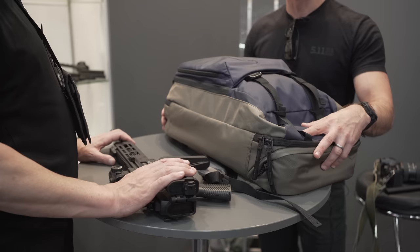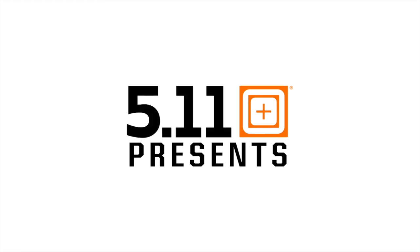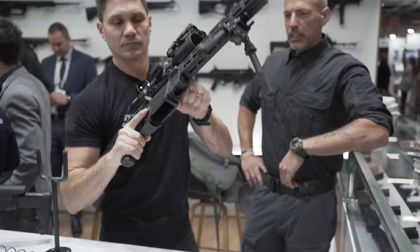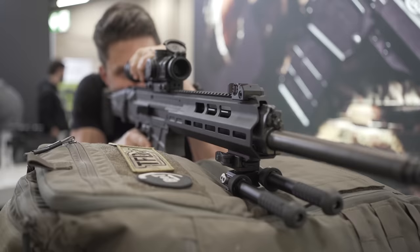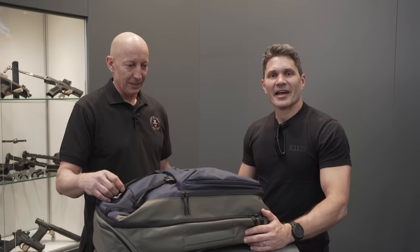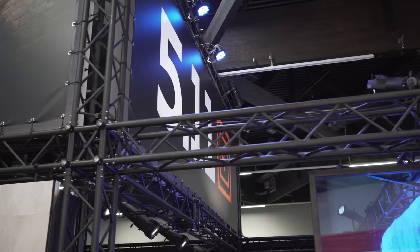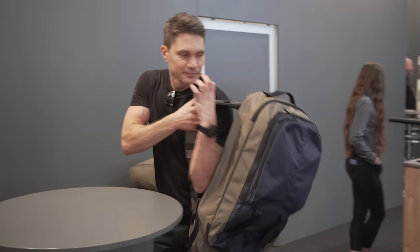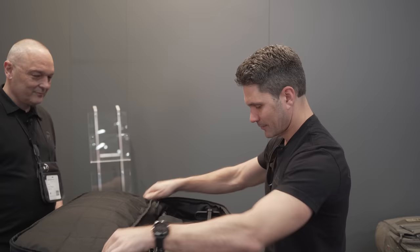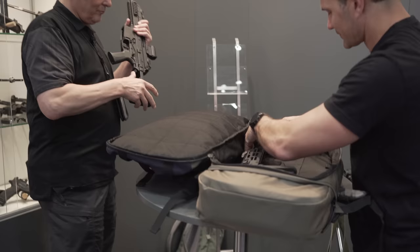This is a cool bag from 5.11 — we can sell it in all the shops. Hey everyone, James Reese, TFB TV here at Enforce Tac. I'm with my buddy Einar from 5.11. We are in the BNT booth, which is coincidentally right next to the 5.11 booth, so we got to use some props — and by props I mean Carl Bruger — we actually tricked him into being on camera.